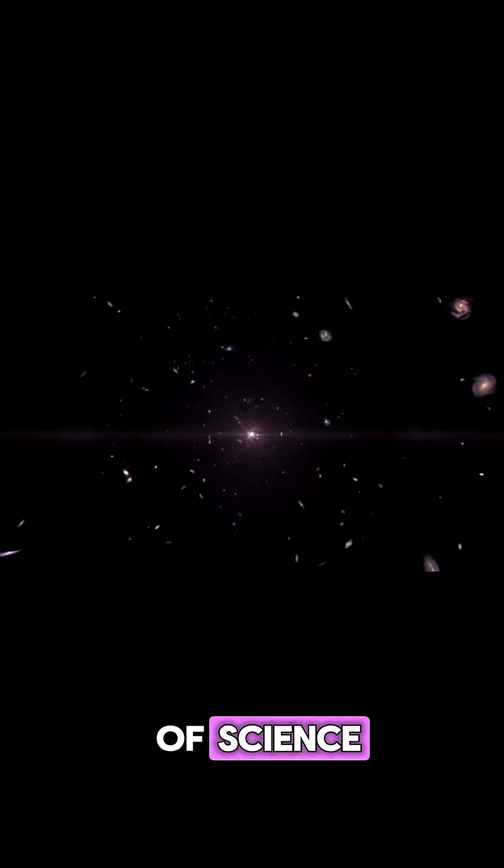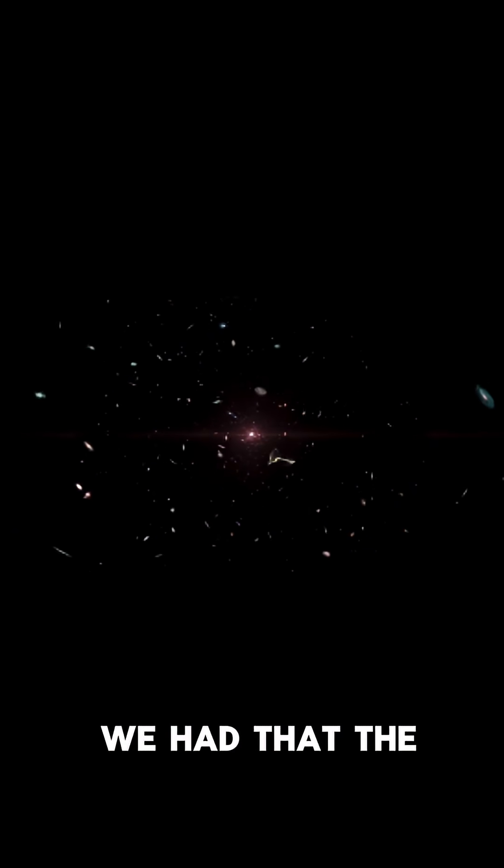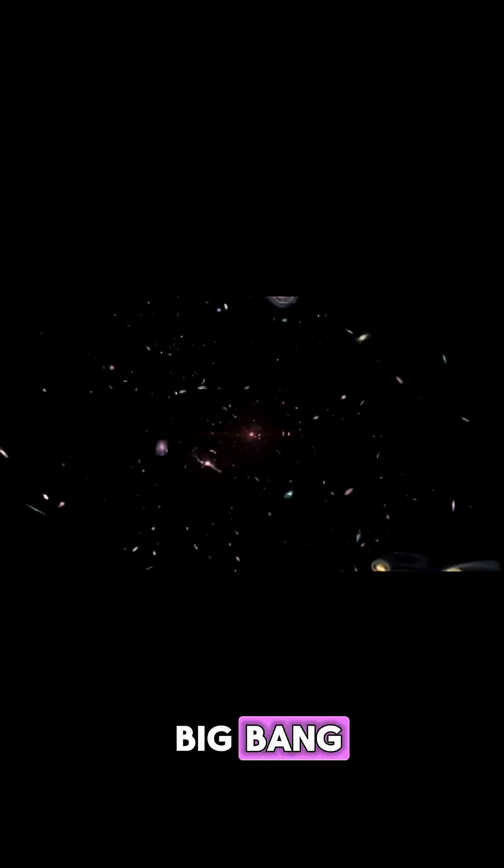This is the most important image in all of science. It's the first evidence we had that the universe began with the Big Bang. But what does it actually show? When I first saw this as a student, I thought it was a picture of a baby.